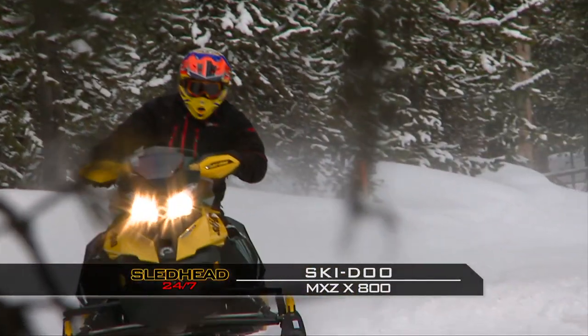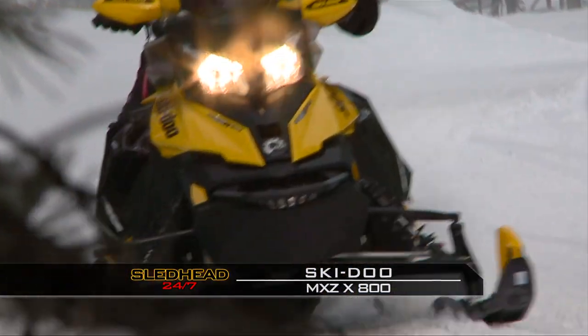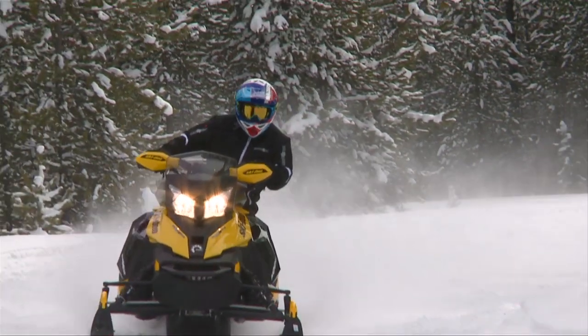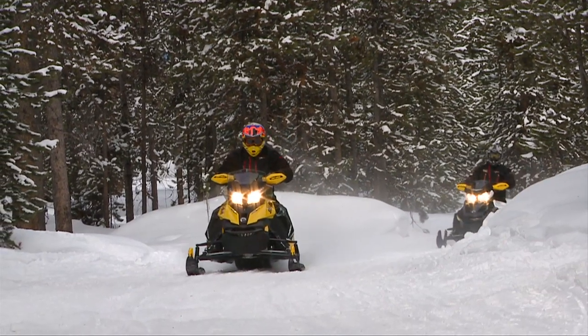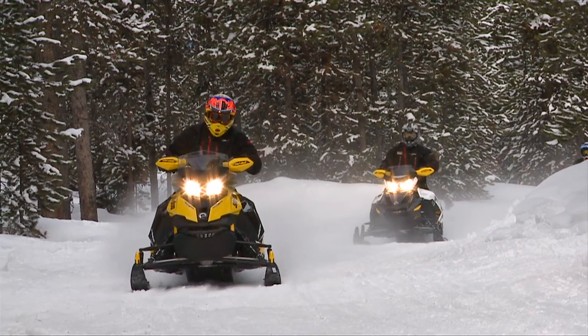First, the Ski-Doo MXZ X800. Ski-Doo had a lot of big news with their new body and new design to help rider comfort and warmth — fierce, sleek, cool-looking design. Couple that along with the R-Motion and the 800 E-TEC, it's a great package. The R-Motion — that was the first time I found myself actively searching out bumps to ride over. The bumps that you did hit, you didn't even feel them. You just went right over them and kept going. Didn't buck you anywhere.